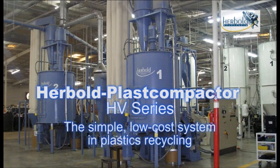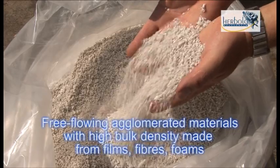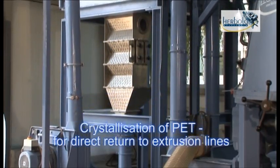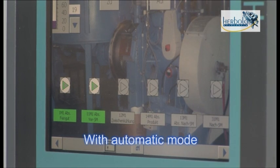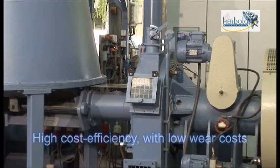The simple, low-cost system in plastics recycling produces free-flowing agglomerated materials with high bulk density from films, fibers and foams. It is ideal for sensitive thermoplastics such as PET and PA, with virtually no fines. Key features include crystallization of PET for direct return to extrusion lines, drying of wet or moist films, the ability to add fillers, master batches or other additives, compounding, automatic mode, and high cost efficiency with low wear costs. On request, Herbold will be glad to offer complete turnkey solutions with convincing ideas to save time and money.